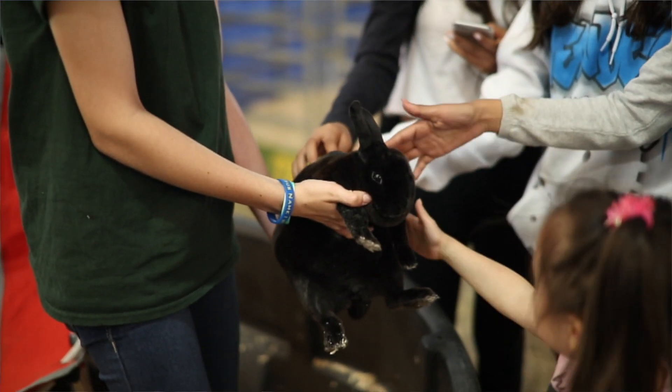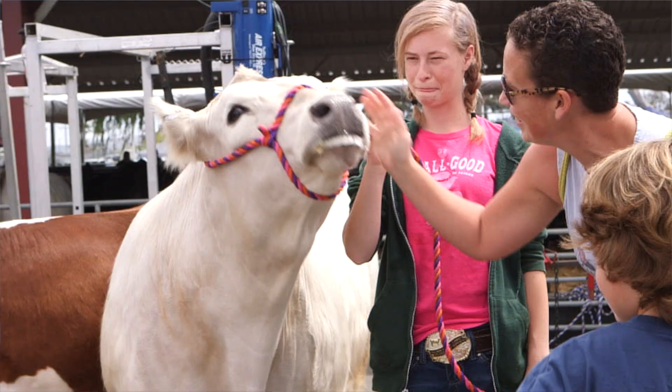You'll get to see baby chicks and a variety of animals, including chickens, goats, sheep, and cows.